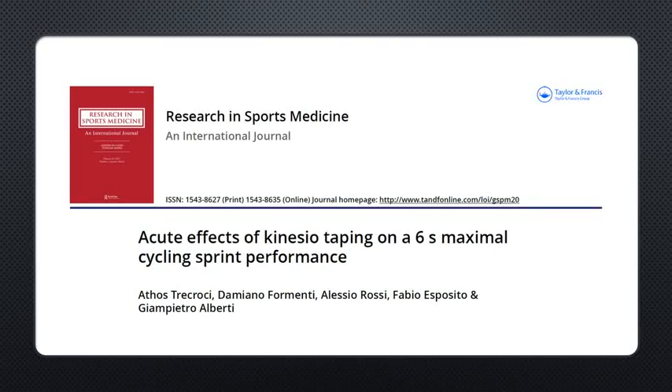G'day guys, it's Ryan from Sports Science Collective and today we'll be discussing a recent study that came out in 2016, yet to be published in 2017. A pretty cool little study called The Acute Effects of Kinesiotaping on a 6-second Maximal Cycling Sprint Performance by Tricrosi, Formenti, Rossi, Esposito and Alberti.